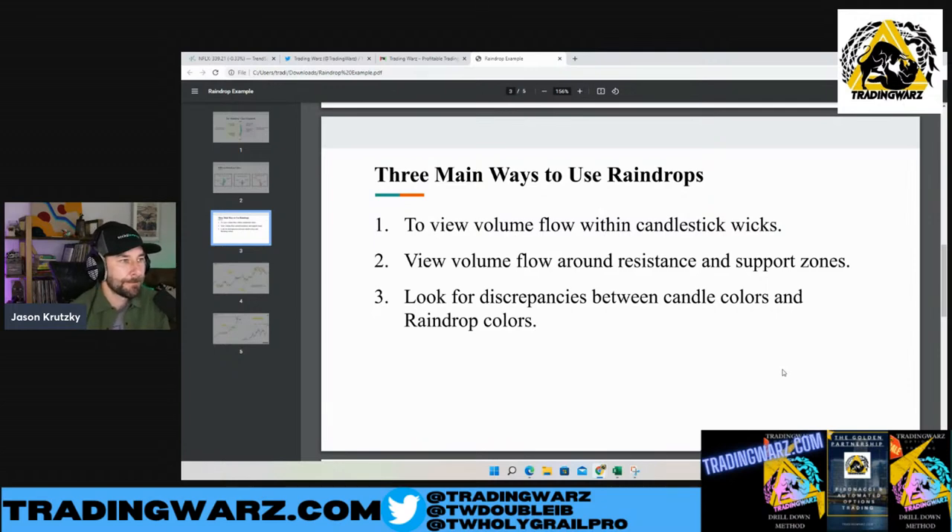That discrepancy you touched on is really key. Having a Japanese candle close red and then seeing the volume in these candles be green — showing the increase in volume at a higher price — that's definitely a major divergence. We're going to look into that. Discrepancy is always good because it's rare in itself. Anything that's rare, anything that has an edge is where we want to focus our time. You can scan for raindrops every day. Instead of running around chasing things at highs or lows, why not wait for some consolidation with these raindrops and then look to take those plays?